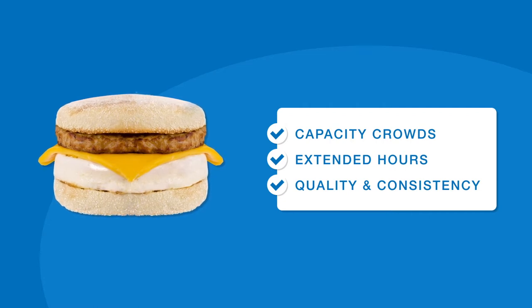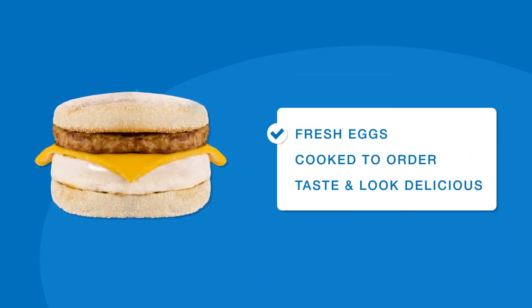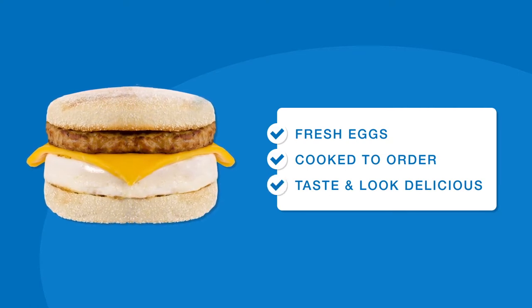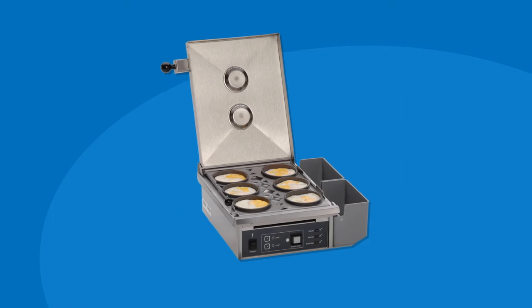Today's operators need a reliable way to offer fresh eggs, cooked to order, that taste and look delicious. The solution? The Egg Station from Antunas.